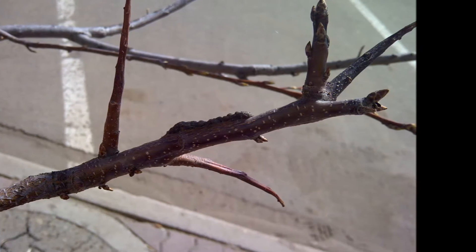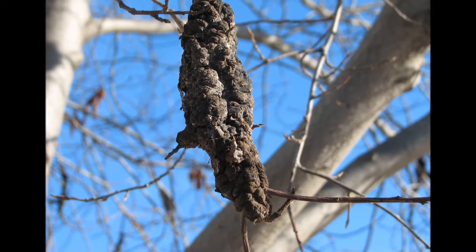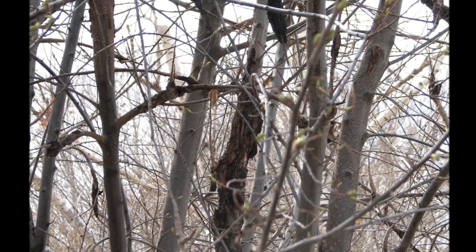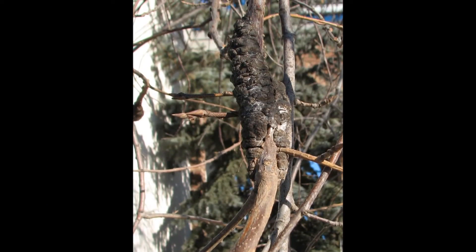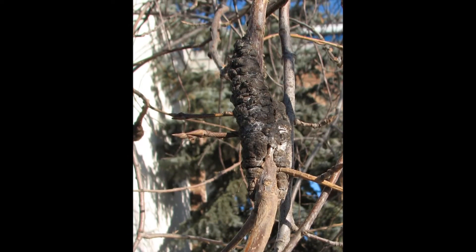Initially, the gall is a fairly inconspicuous swelling, but it increases in size and eventually ruptures, becoming hard and black. Galls may be up to 6 inches or more in length, and can also occur at branch junctions or on scaffold or structural limbs. Over time, mature galls may be colonized by secondary fungi, which reduces sporulation and also causes them to turn bright colors.